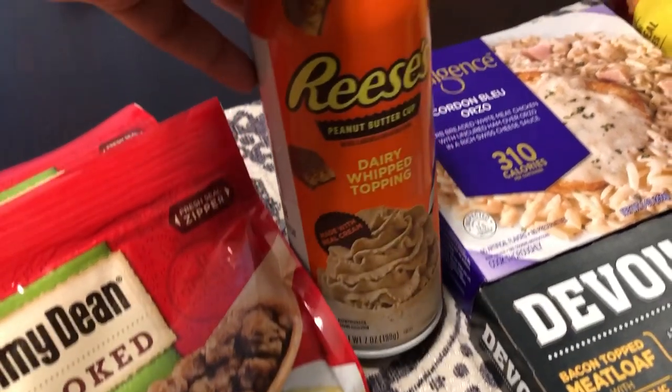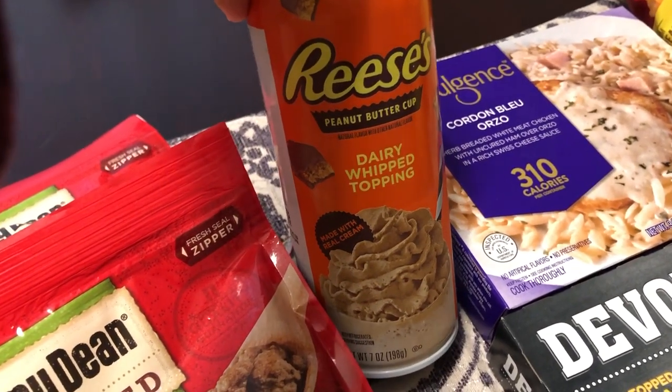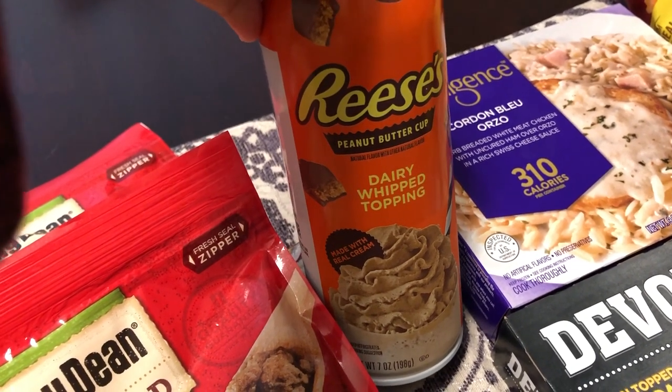I got some of this Reese's Dairy Whipped Topping. I actually got this to top hot chocolate — I love hot chocolate — and I have not tried this before but it looked really good.